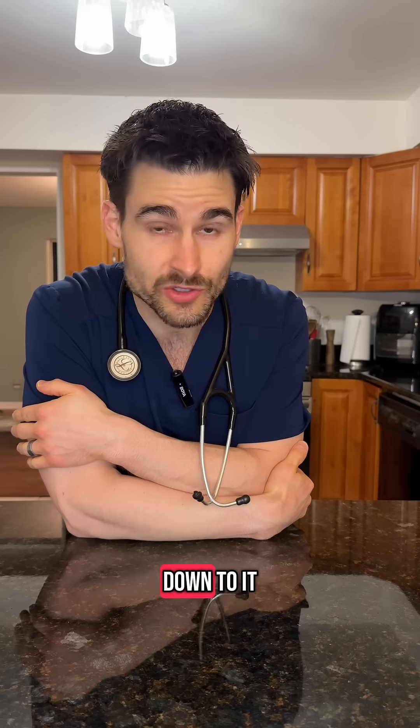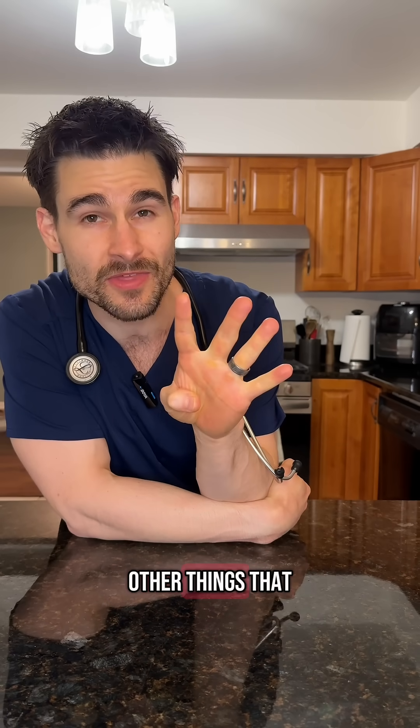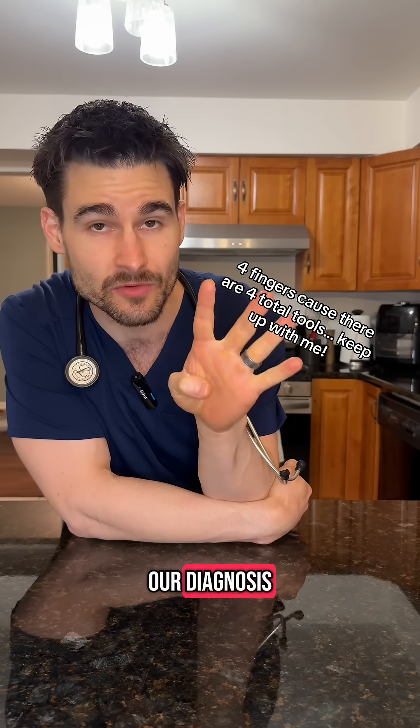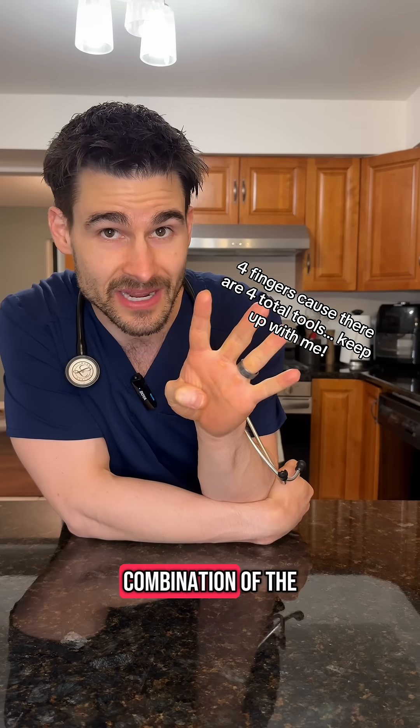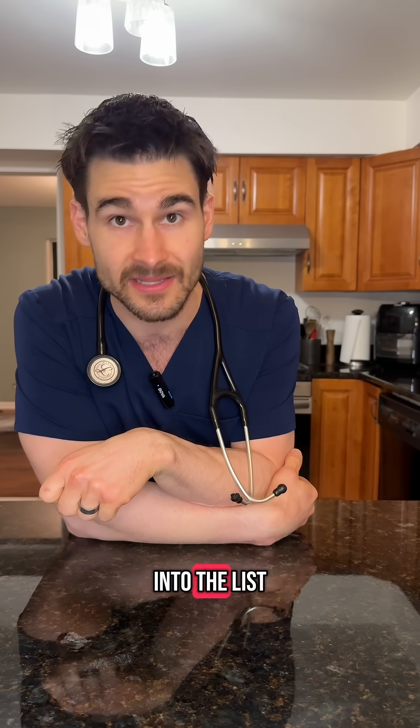When it boils down to it, there's only one true way to actually diagnose heart disease in cats, but there are three other things we can use to aid in our diagnosis. Sometimes we only need a combination of those last three if we don't have a cardiologist present. Let's get into the list.